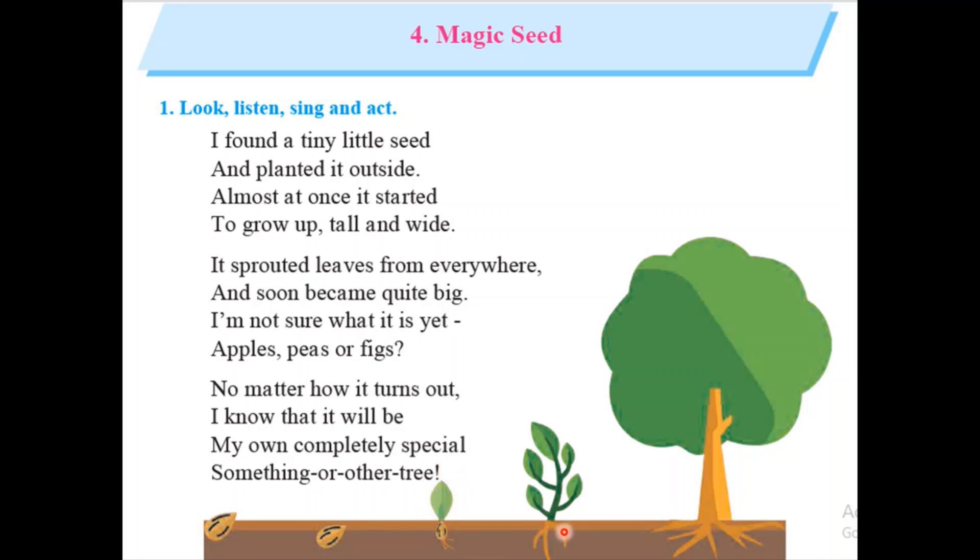Then it will sprout and its leaves come out from everywhere. And now it is a grown up tree. But for this process, it requires sun and water.